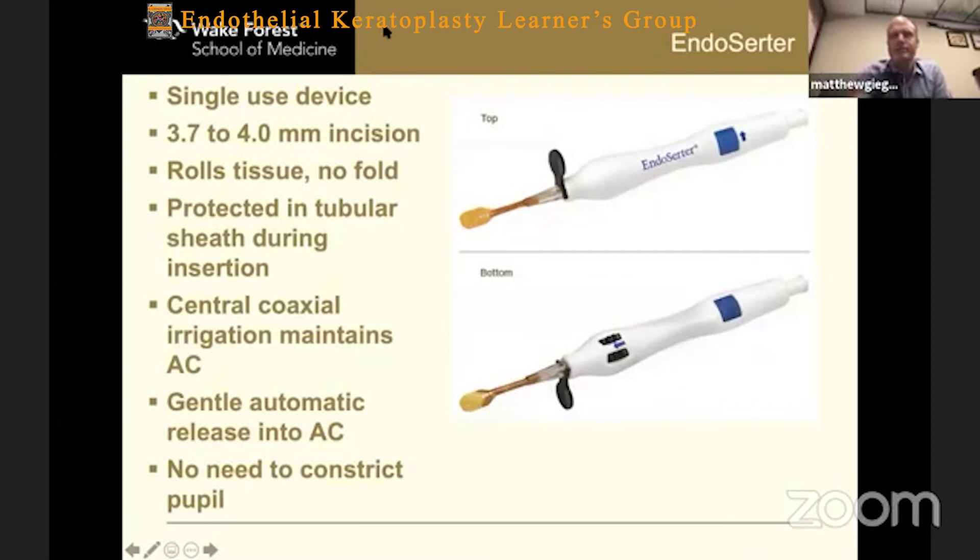Here's a picture of it over here on the right — a top view and a bottom view. The biggest minus, of course, is that it's a single-use device and it's expensive. I think really that's the only minus of it. If it were cheap and you could use it more than once, probably everybody would be using it for everything, but it goes through a relatively small clear corneal incision.